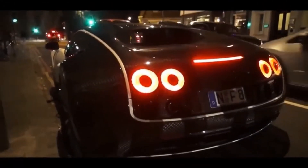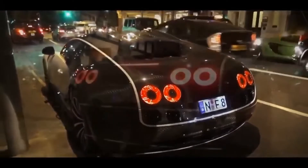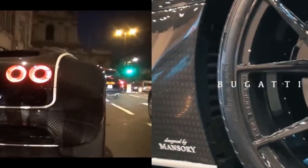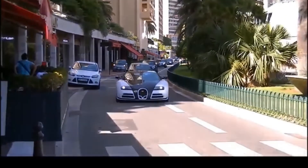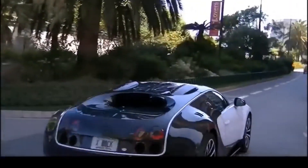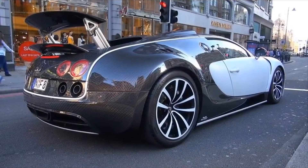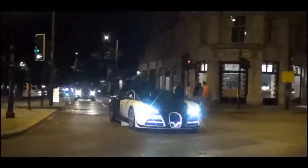Despite the brand of the car being Bugatti, this one was not technically created by Bugatti. Instead it was modified by Mansory. It is finished in matte white, and the exterior features a striking Mansory carbon fiber weave, new carbon front and rear bumpers, a redesigned hood, daytime running lights, side skirts, and fully forged custom wheels.